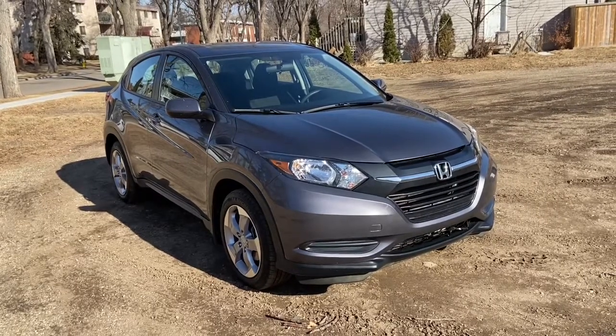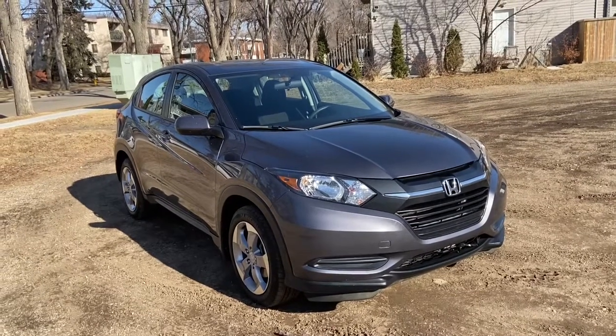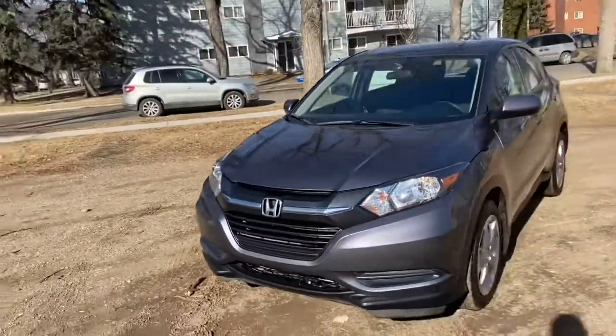Hey, it's Lindsay again at Waterloo Ford Lincoln. Today I'm showing you this 2018 Honda HR-V in grey. This HR-V has a 1.8 litre four-cylinder engine with automatic transmission and all-wheel drive.